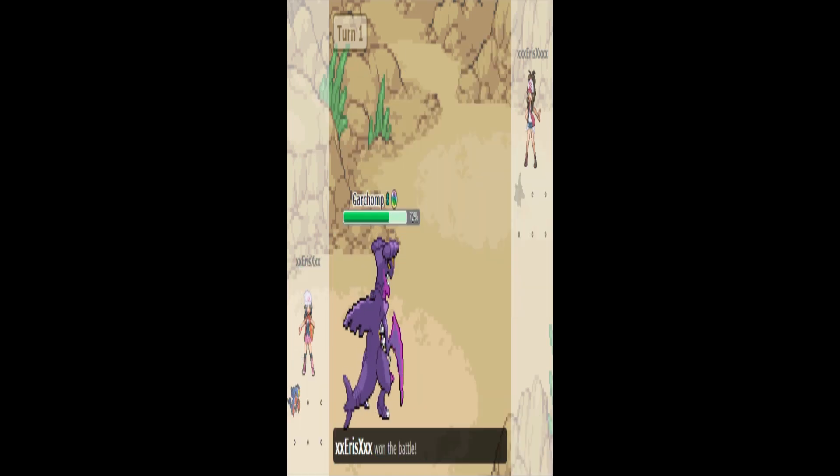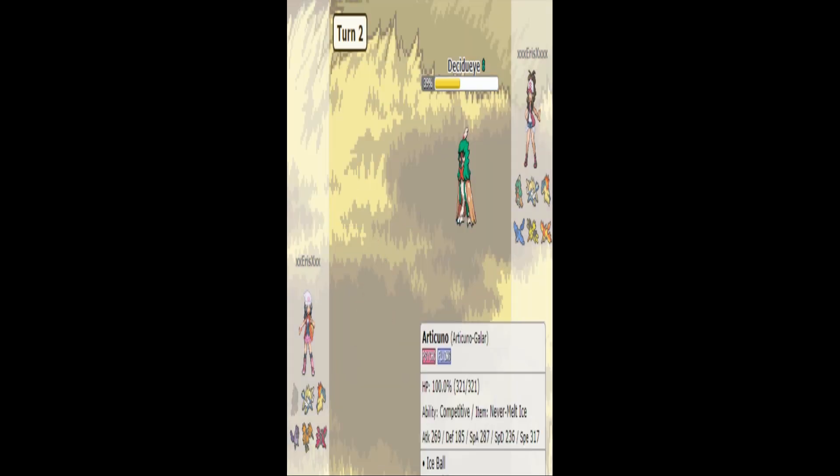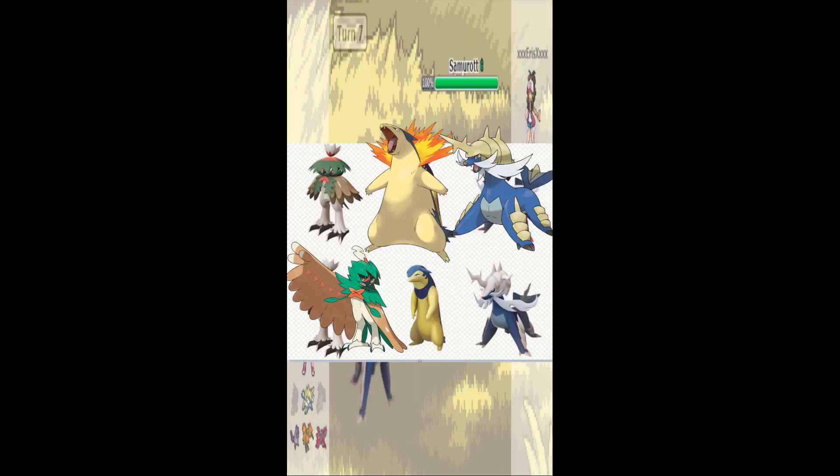You can also see this with regional forms, such as the Legendary Birds or the Hisuian Starters — my favorite personally being the Hisuian Starters sharing their shiny colors with the original variants of their original forms.